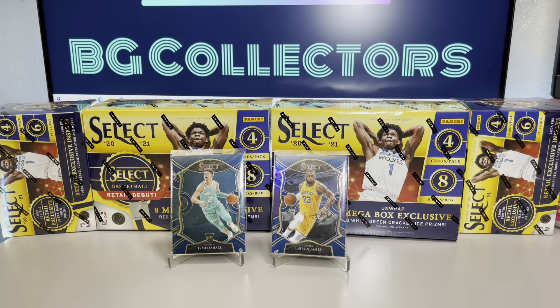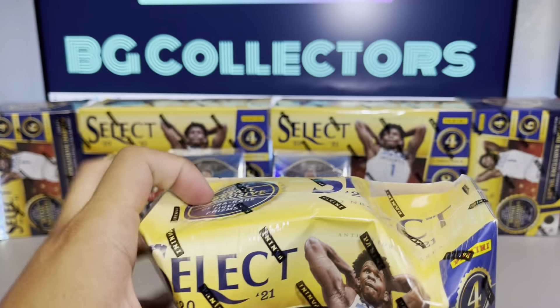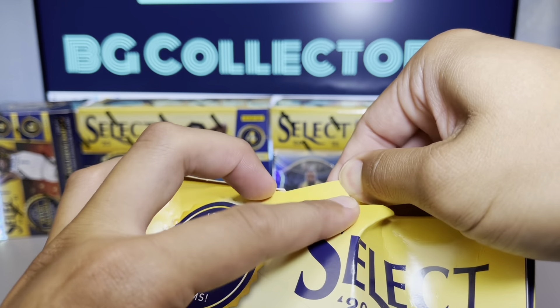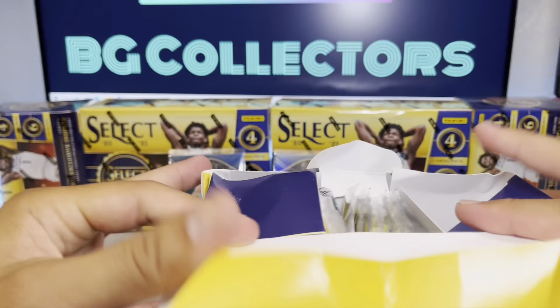Let's go ahead and see what we have in this mega. Moment of truth — let's find out if these cards in here are damaged. First look for me as far as the mega box. The box says eight mega box exclusives: red, white, and green ice prisms. Looking straight. Corners feel fine, let's see what we have.